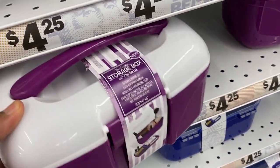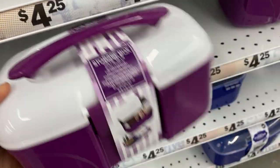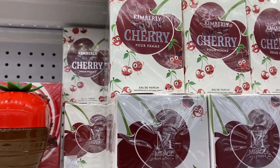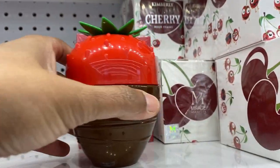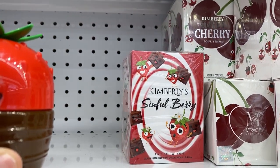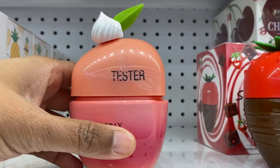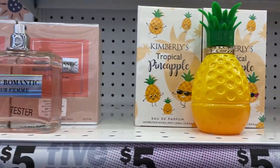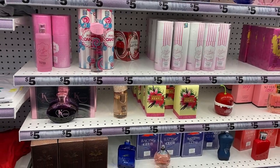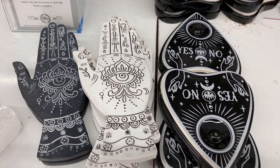They also had these different vanity containers — pretty cute, kind of small but not too small. And here are some body sprays or fragrances. They did have a couple of testers. I'm really loving these bottles — they are super cute. There's a strawberry one, I think that's a peach, and here's the pineapple — how cute is that? I didn't spray them to test the scent, but I love the bottles.